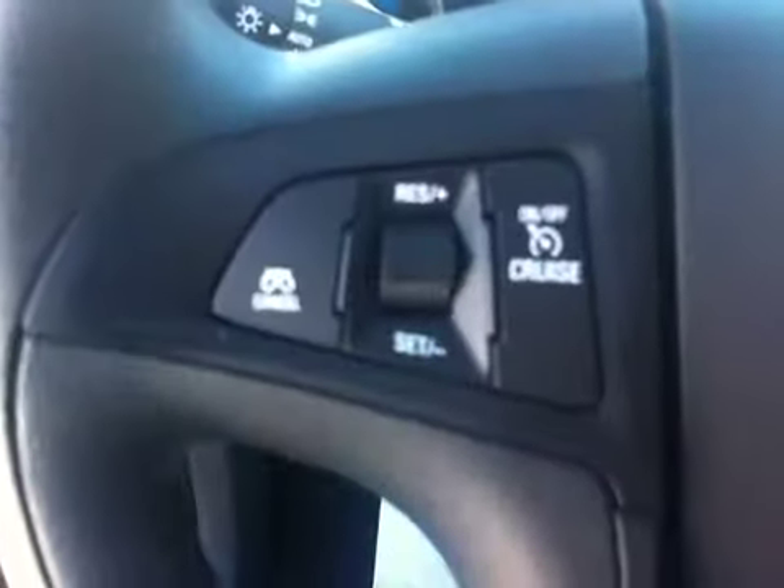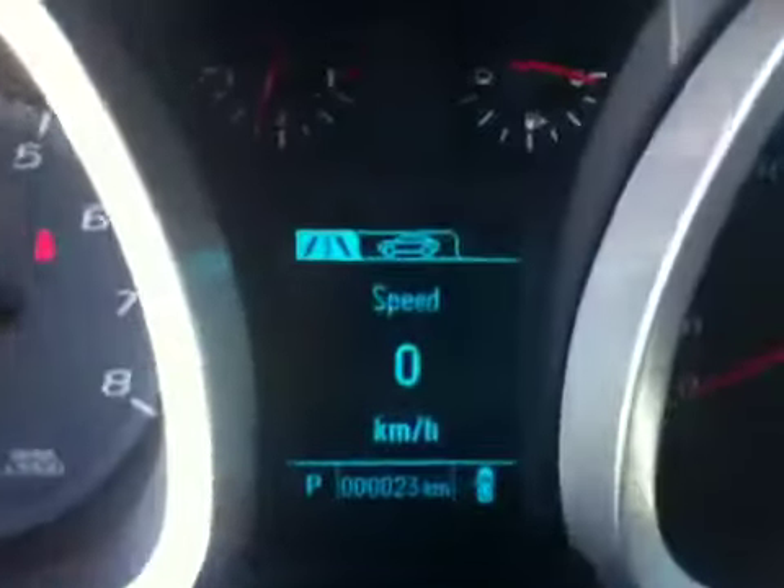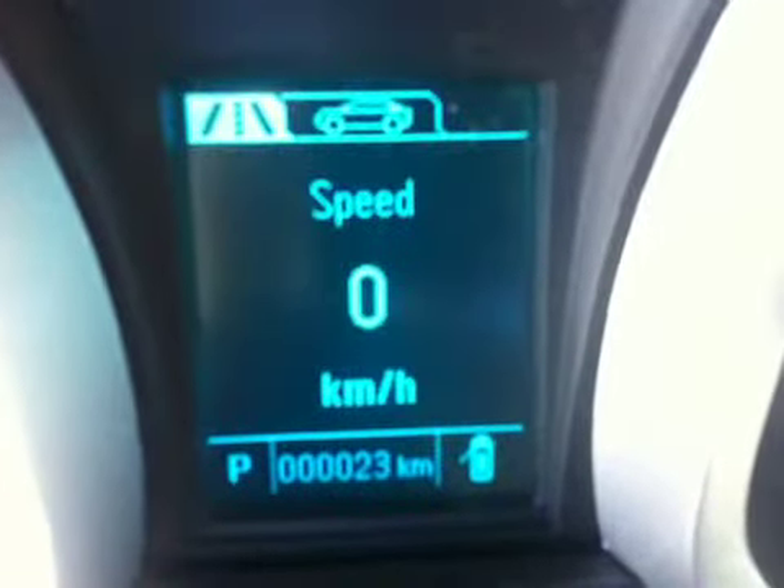Cruise control on the steering wheel, as well as stereo audio and volume controls on the right-hand side. The instrument cluster features a driver information display showing trip, oil life, fuel economy, navigation settings, and some programmable features as well.